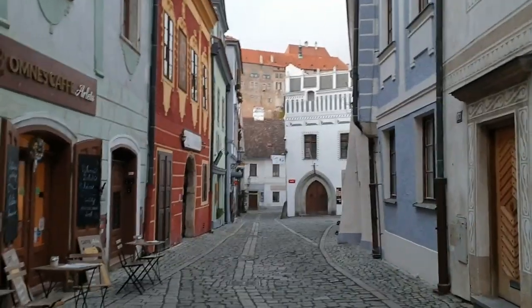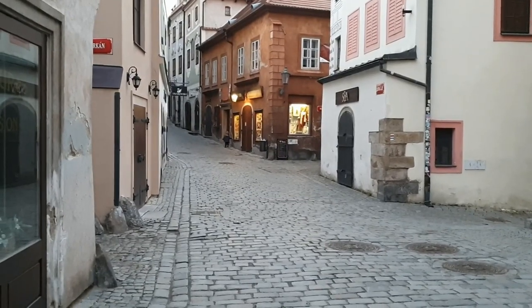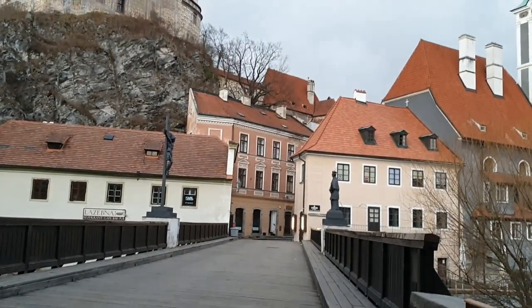Normally these narrow streets are crazy busy with tourists, restaurants, and all the shops — but now because of corona, everything is kind of sad and very, very empty.